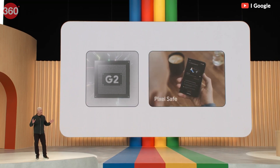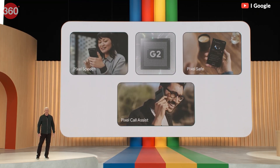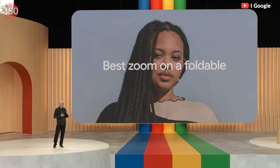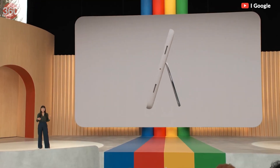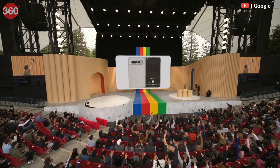That's it for this video. Do let us know what you think of Google's newly launched devices, software, and AI models in the comments. For more coverage from Google I/O 2023, visit gadgets360.com.